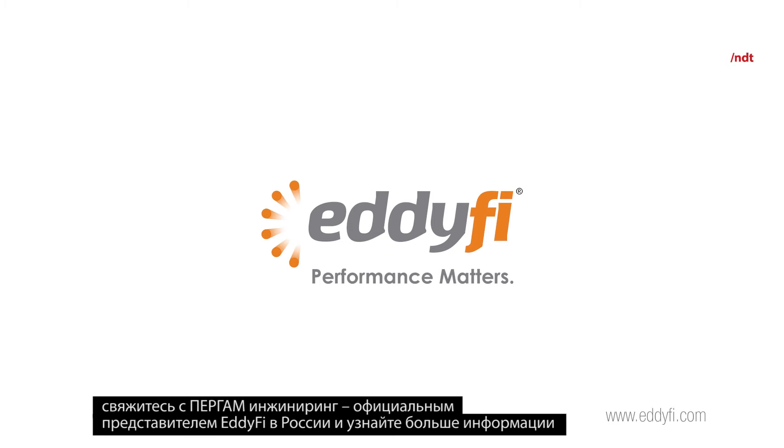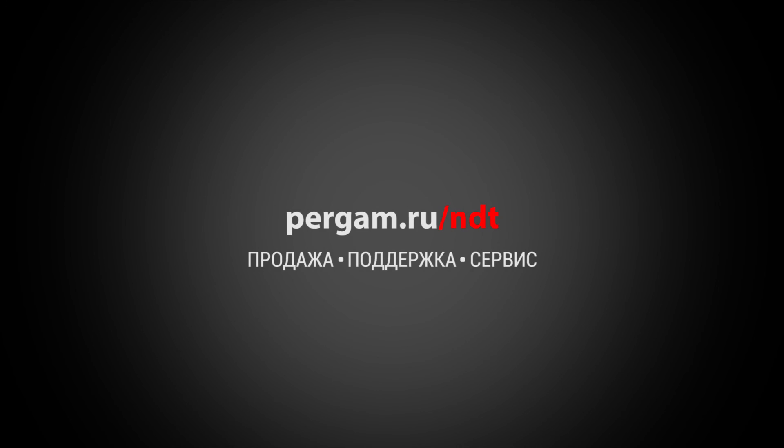Contact your Eddify representative for more information about the Shark probe, and don't forget to follow us on social media. Teamwork was essential in developing such a product, such a probe.